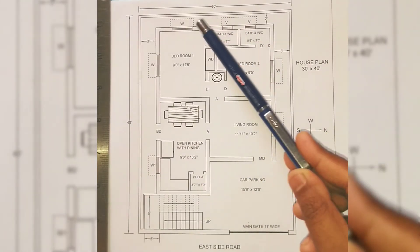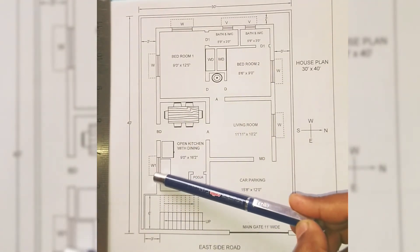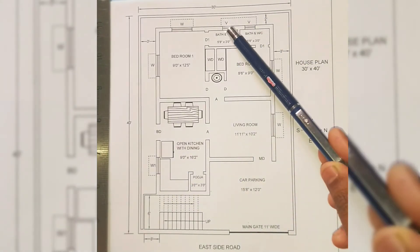For windows, there are 5 windows provided in this house plan. All windows are 4 feet by 4 feet wide, except in the kitchen where a window of size 3 feet by 4 feet is provided.